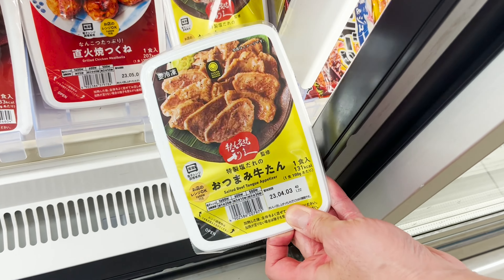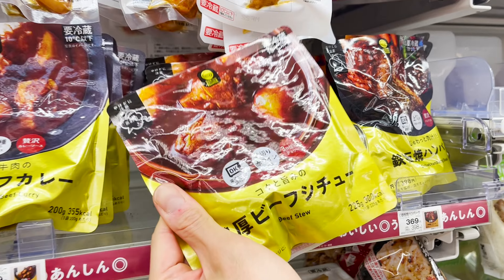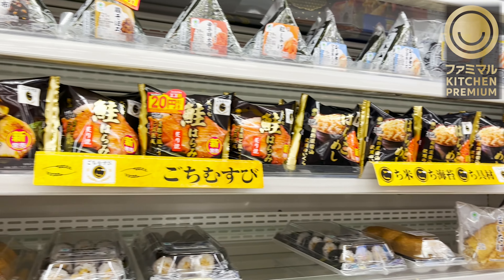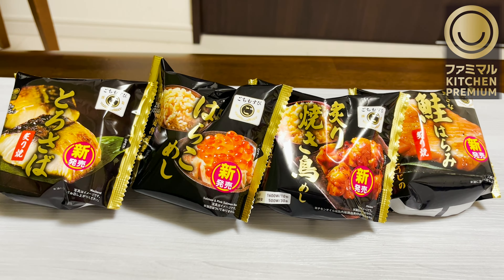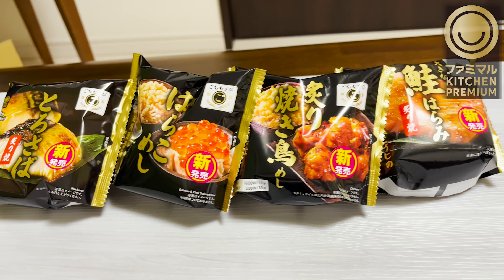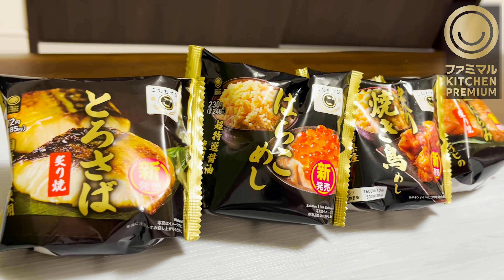Let's move on to introducing the gold-labeled Famimaru Premium. We'll start from onigiri rice balls, which just came out in September 2022. They come in a gold and black package for a luxury feel.